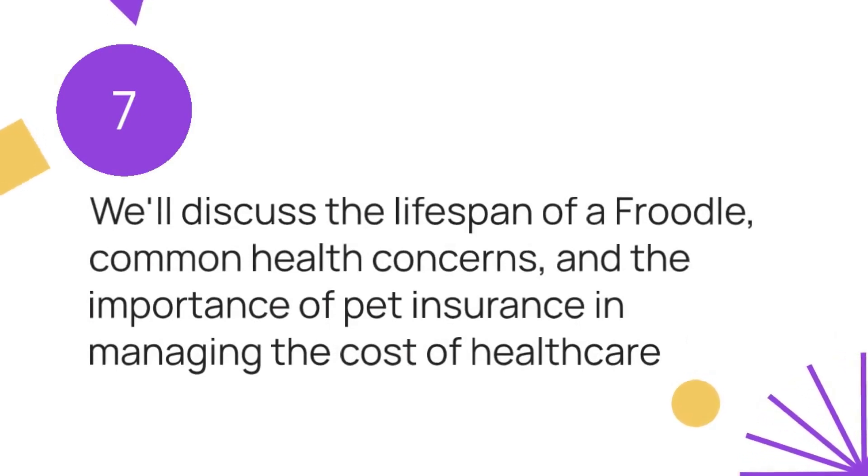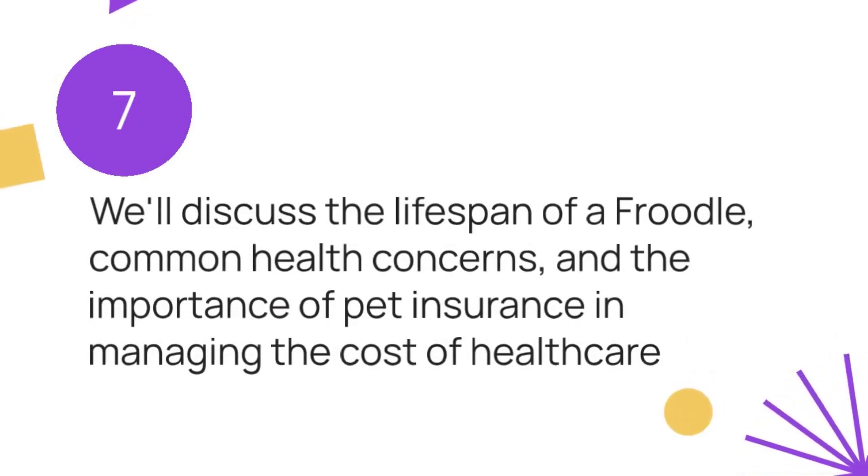Lifespan, health, and choosing the right pet insurance: we'll discuss the lifespan of a Froodle, common health concerns, and the importance of pet insurance in managing the cost of healthcare.